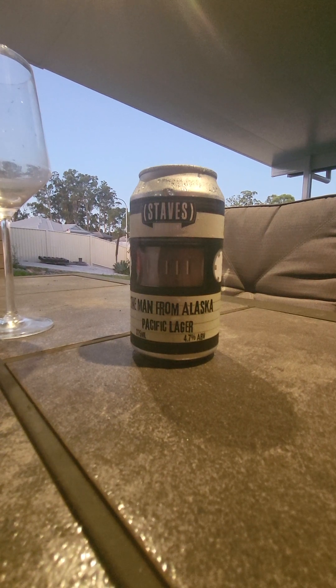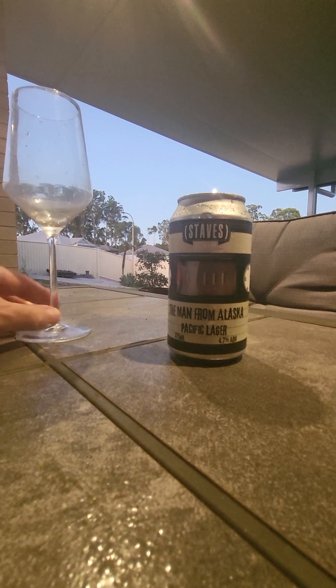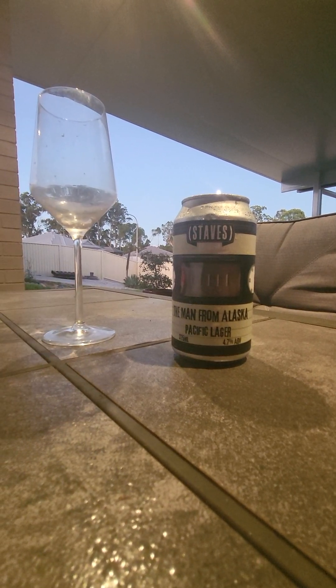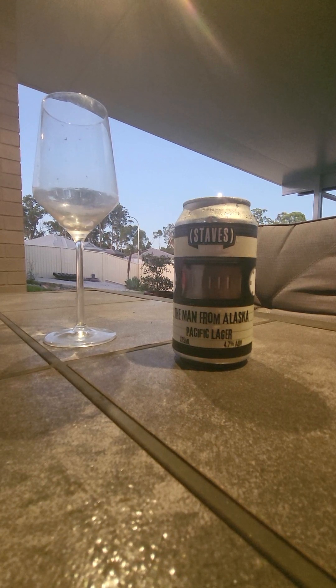G'day guys and girls, welcome to my little channel Goodie's Beer Reviews, and I'm pumped for this one. I'll get straight into the beer. Sometimes we do the chat, sometimes we do the beer — this is the beer today.